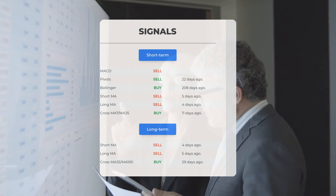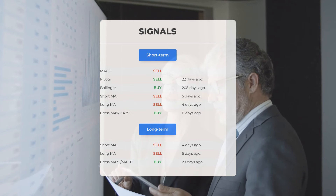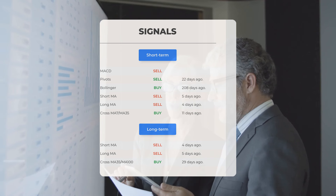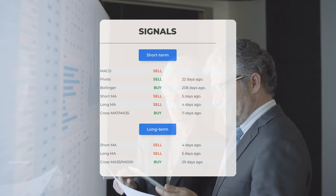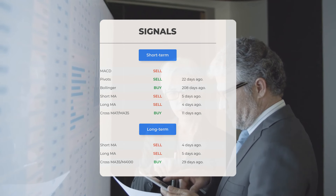Looking at the 12-month chart, we see: short-moving average sell signal 4 days ago; long-term moving average sell signal 5 days ago; and the relation between the short- and long-moving averages showing a buy signal 29 days ago.